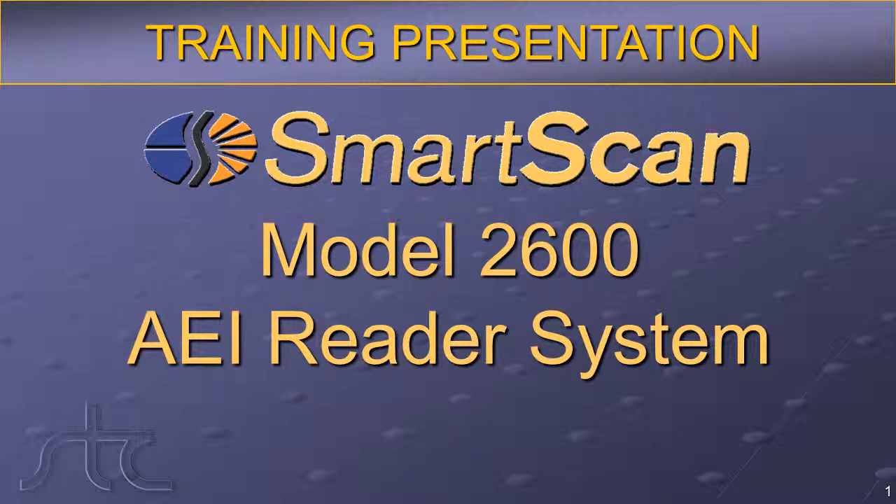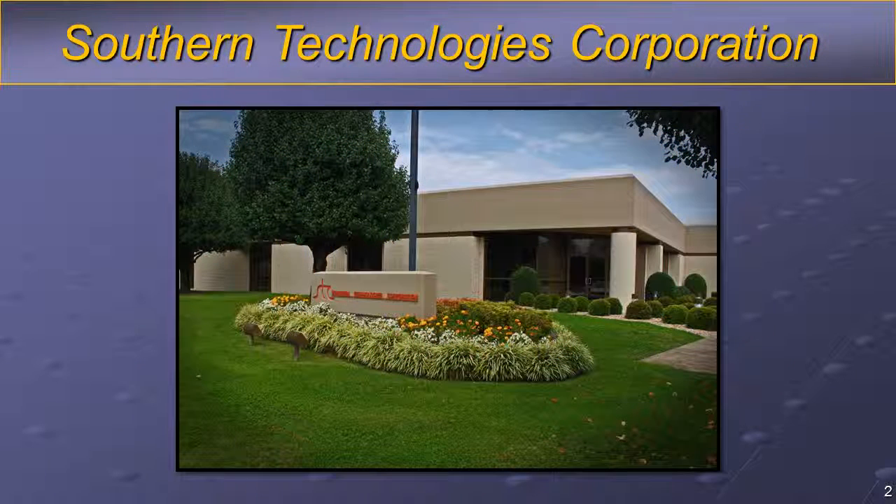Southern Technologies Corporation presents the SmartScan 2600 AEI Reader System. Southern Technologies Corporation has been providing products to Class I railroads for more than 48 years. Developing and providing long-term support for the products required by our valued customers is the focus of daily operations. STC is located in Chattanooga, Tennessee, and operates from a modern, well-equipped 21,000-square-foot facility strategically located adjacent to major transportation routes. All product development, fulfillment, and support operations are in accordance with our registered ISO 9001 Quality Assurance Program.